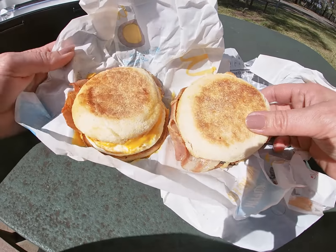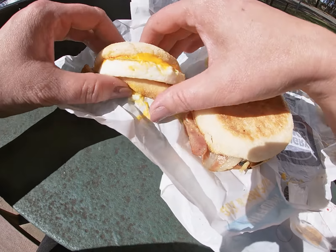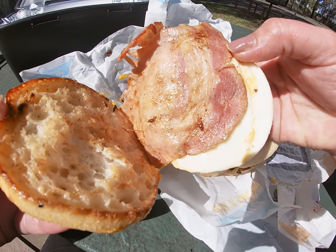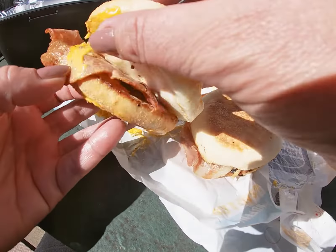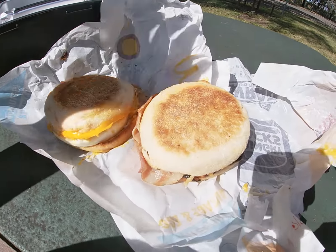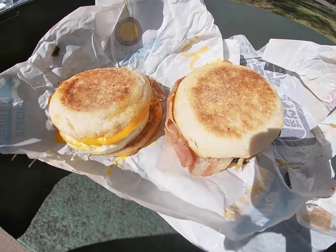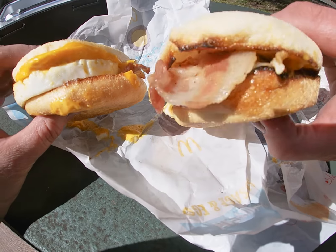Comparing the two, and even though you probably can't see it very well on camera, the Hungry Jack's muffin is slightly bigger than the McDonald's version. The McDonald's version has a larger piece of bacon, one egg, and melted cheese again — so they're pretty much exactly the same. McDonald's was $4.70 and Hungry Jack's is $4.80, so there's only a 10 cent difference.